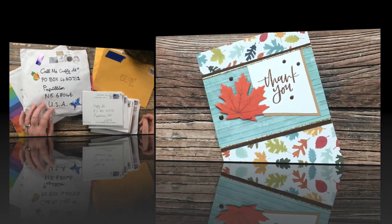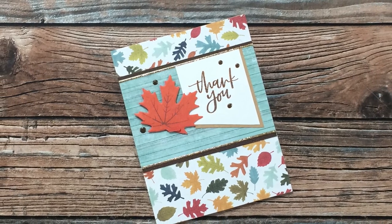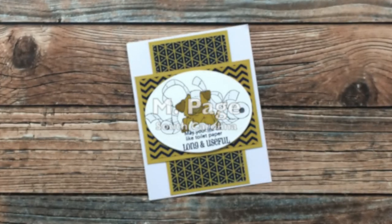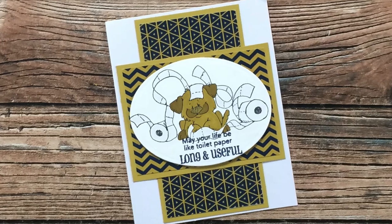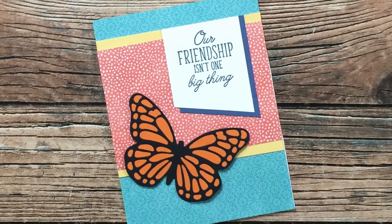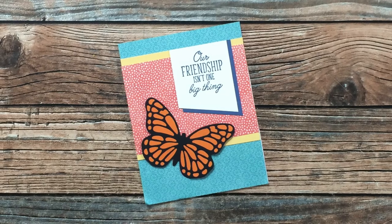The first card is from Terry R of Massachusetts. She used the September sheet load to create this fall card — I love that leaf pattern paper in the background and her little die-cut leaf. M Page of South Carolina used the August 2021 sheet load; I love that cute little image and sentiment. Yvonne K from Wisconsin sent in a pretty card with a gorgeous butterfly — the sentiment reads 'our friendship isn't one big thing, it's a million little things,' which is one of my favorites.